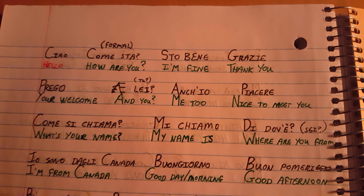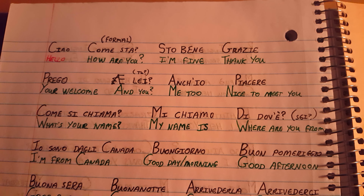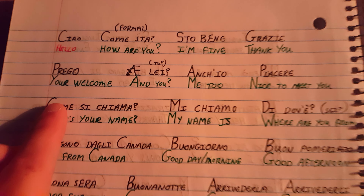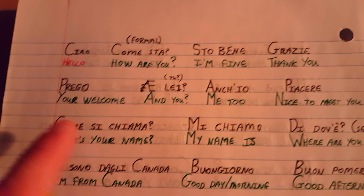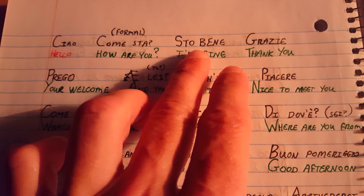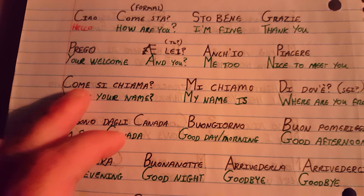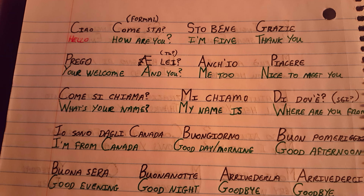This was when I stopped for four months, came back and decided that even if it's in a Romanized script, to write it clean and legible. You can see how easy it is to read when you come back to it. Like 'sto bene' — I'm fine. 'Grazie' — thank you. 'Prego' — you're welcome.